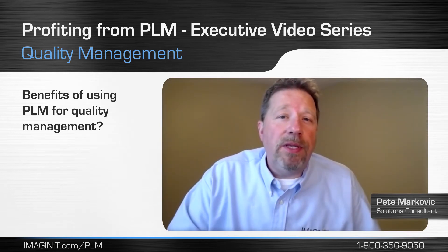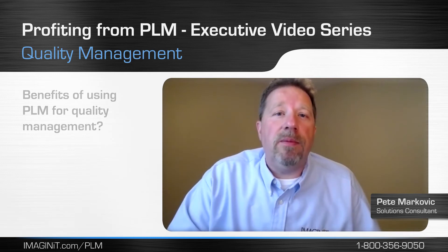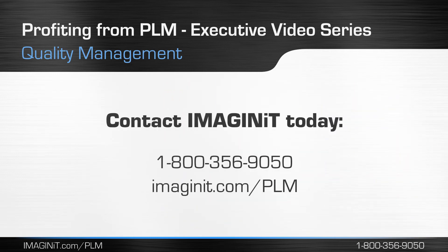For regulated companies, Fusion Lifecycle has given them a platform to manage their quality processes to help them comply with their regulation requirements. If your company is struggling managing quality processes, contact our team of experts to determine if Fusion Lifecycle is a good fit for your business.